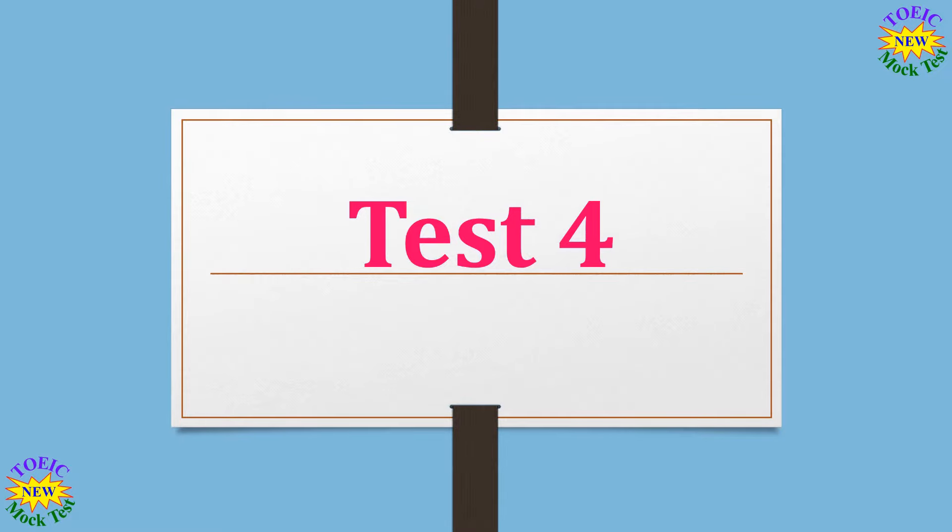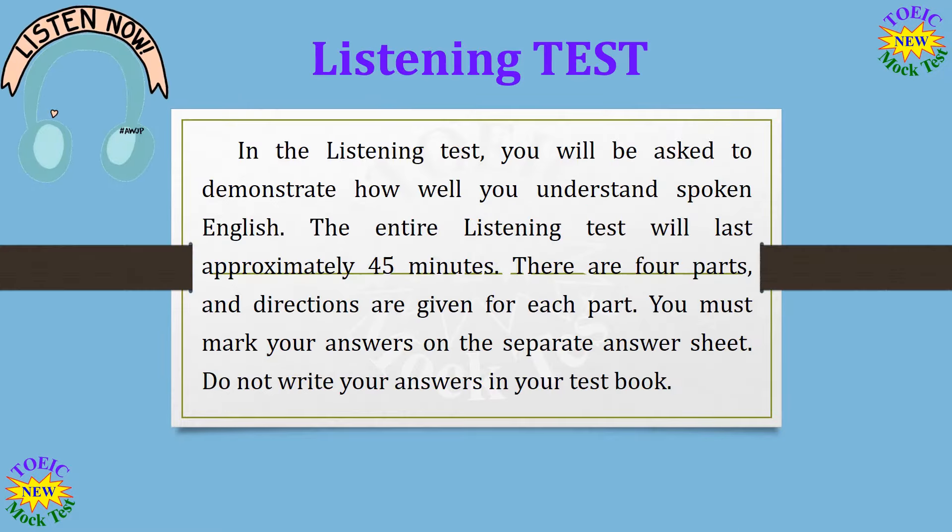Test 4. Listening Test. In the Listening Test, you will be asked to demonstrate how well you understand spoken English. The entire Listening Test will last approximately 45 minutes. There are four parts, and directions are given for each part. You must mark your answers on the separate answer sheet. Do not write your answers in your test book.